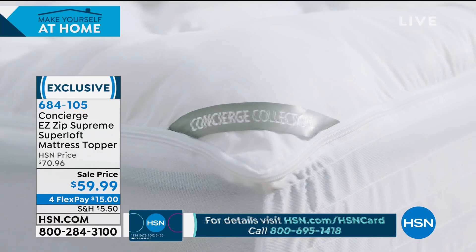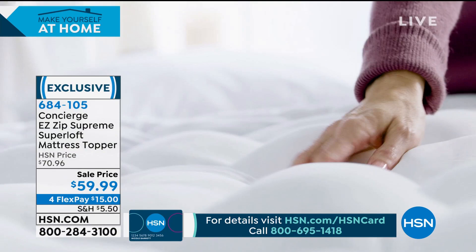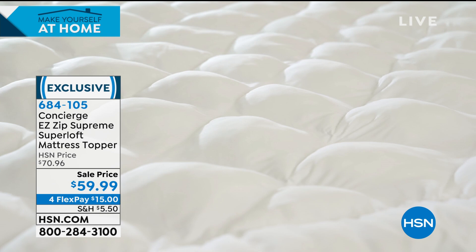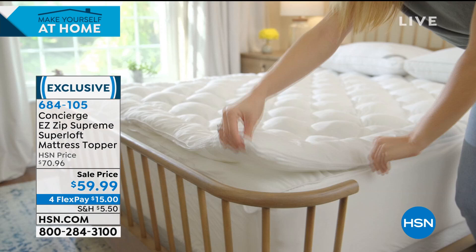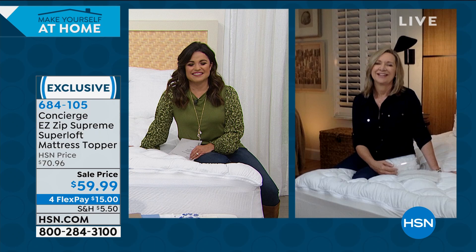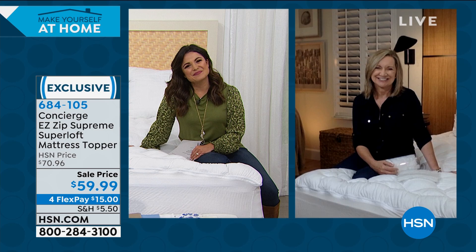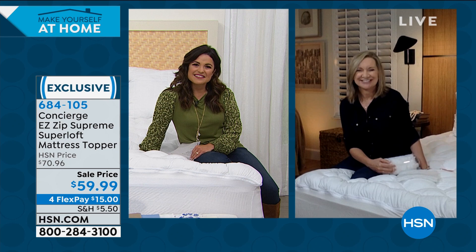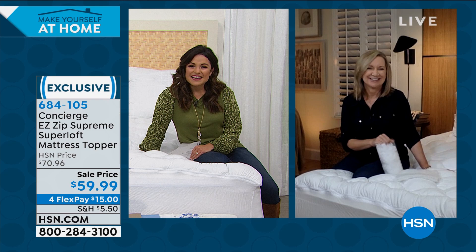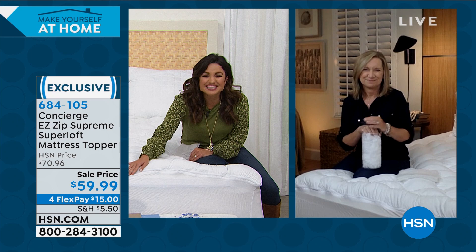I was watching HSN and I saw it. I have a queen-sized bed, and I'm into mattress protection. When you spend a lot of money on a mattress, you want to make sure it's protected. When I saw this one — you can zip off the top, and I loved the loft. I believe in Concierge Collection, so I ordered myself one in Queen. I tried it first — it was everything and more that it was touted to be on TV. I waited and watched for it to go on sale again, then I gave everyone close to me one for Christmas. My mother got a king, my sister a king, my cousin a king, another queen for myself, and my nephew a queen.